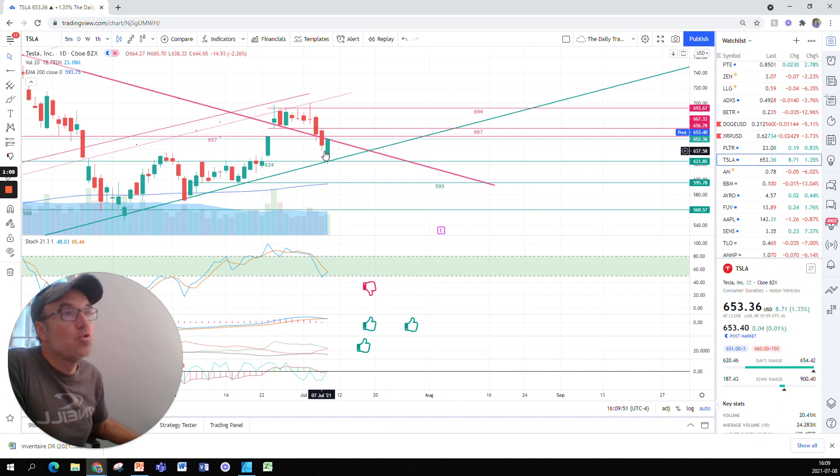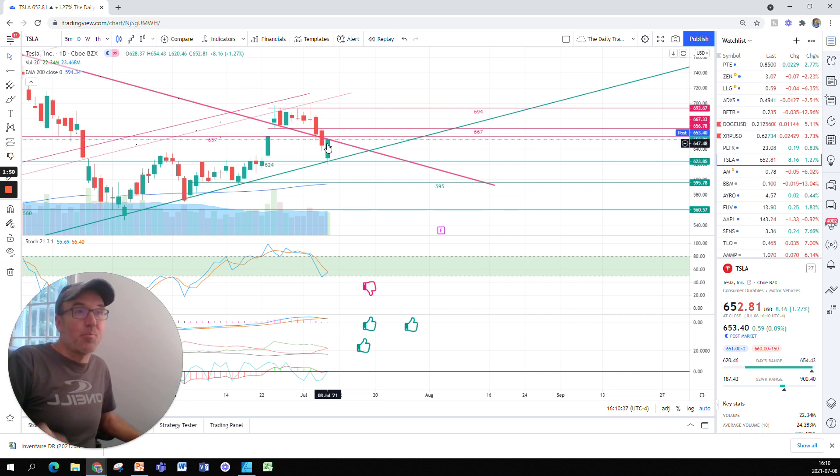Yesterday the stock went down below that support level. What we said yesterday was that the stock would most likely go back to support and then maybe come back up again — and this is exactly what it did, but it did it in one day. Today the stock went down to the support at around $620. The low of the day was $620 but the support was at around $624.50. The stock went straight down to the support and then straight back up again.